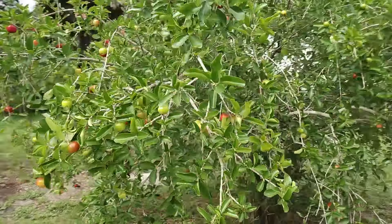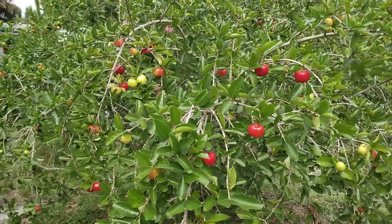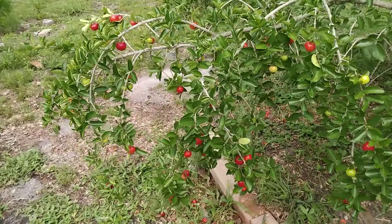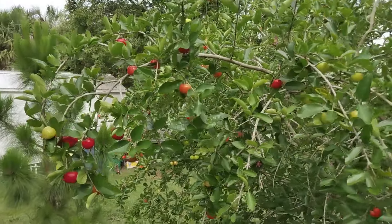So many cherries! Anyway, thanks for watching. Don't forget to like and subscribe as it helps the channel grow, and stay tuned as I'll keep you updated on the progress of this Barbados cherry tree. Have a great day!